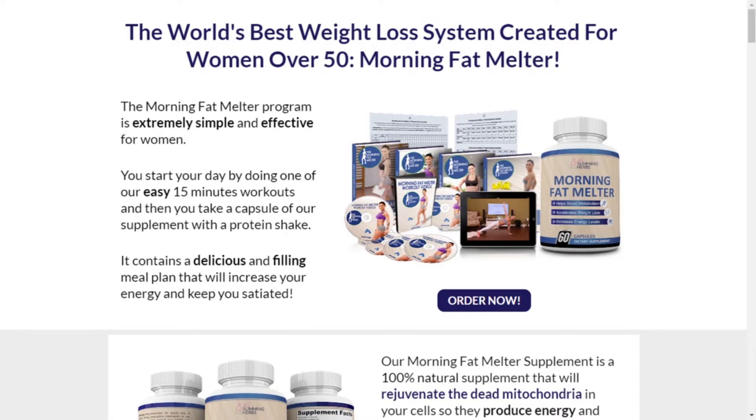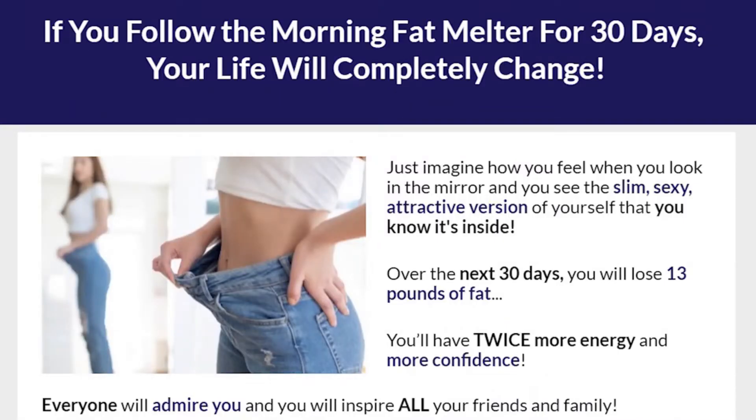So pay close attention. Does the Morning Fat Melter really work? Yes, this product is composed of all natural ingredients and was manufactured within an FDA-certified and GMP-certified facility in Colorado. With all possible care, more than 3,142 women reached their ideal weight following the Morning Fat Melter program, and today they managed to have a better quality of life and higher self-esteem.